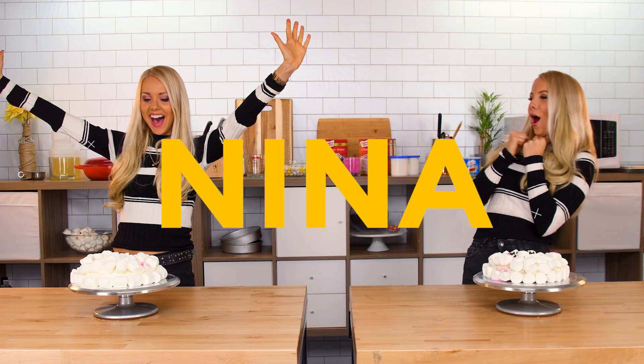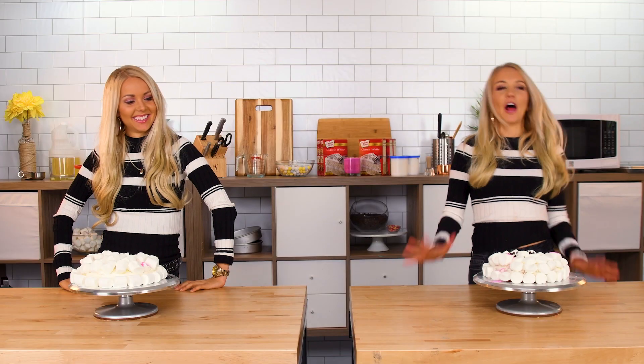And the winner is... Nina! Oh no! I'm so happy I won. Now Nita will stop stealing my clothes so I can have my own style. I thought I got this, but I can't believe I lost. She just has so many cute clothes and they fit me so well.